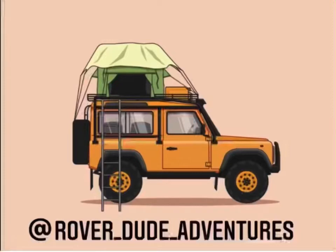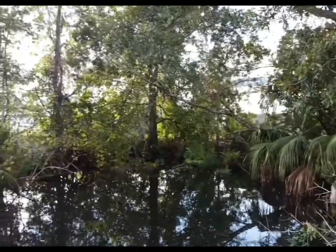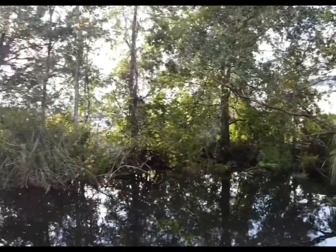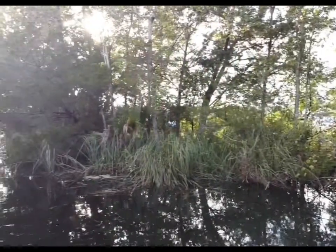Welcome to our channel Rover Duda Adventures. Today we're going to show you a little bit about a couple of parks here in the area in Crystal River.